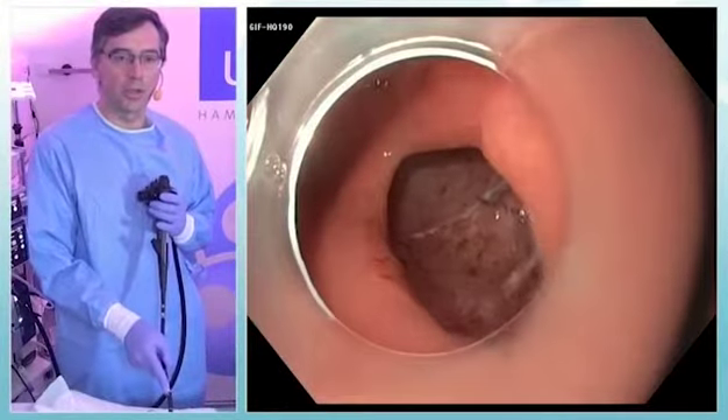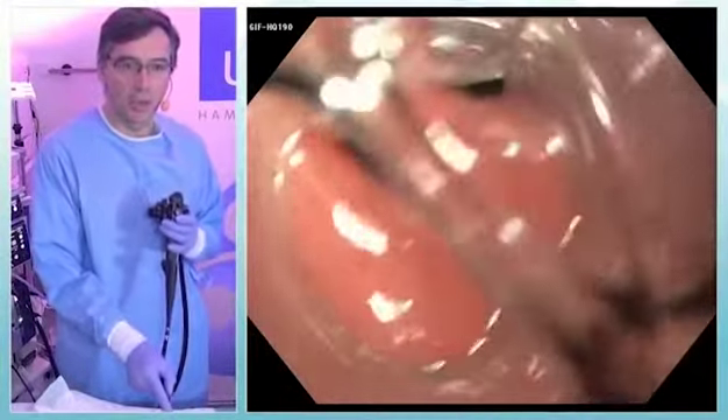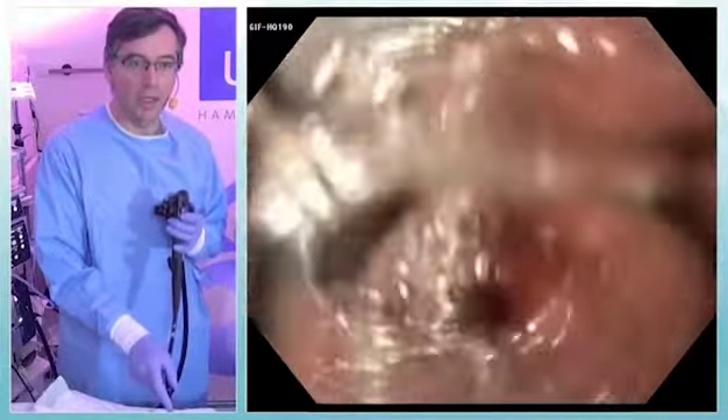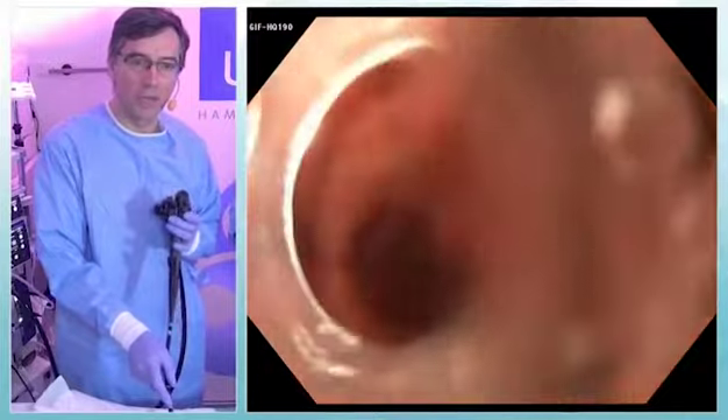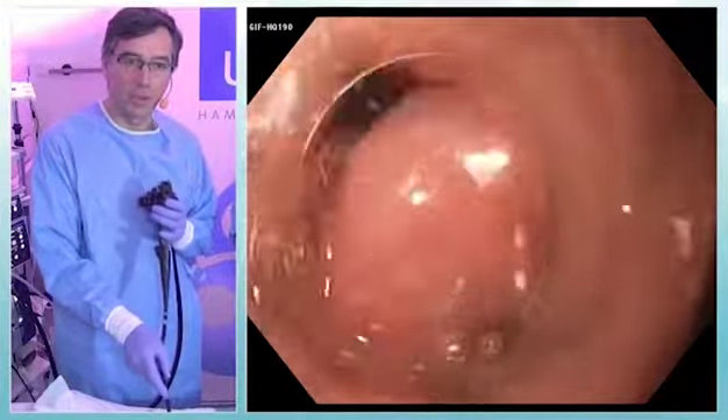Now you can see the mucosal opening, you can see the pylorus which is widely opening — you can pass through without any problem. We have no sign of mucosal injury, which is very important to check.